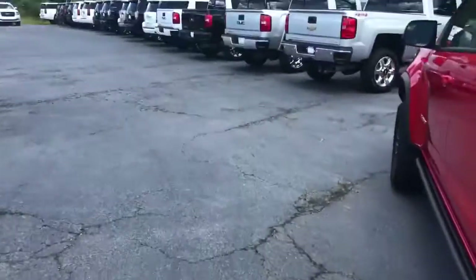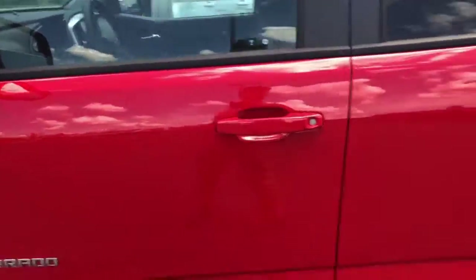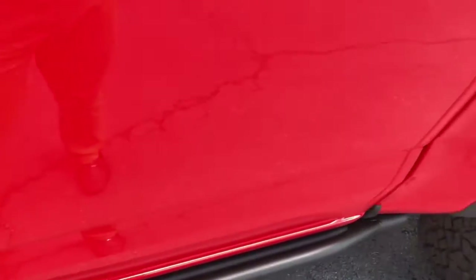Coming around the side, this one does have a crew cab, so you've got a ton of room for your passengers in there. You also have an assist step there at the bottom. Now I'll show you the interior of this awesome truck.